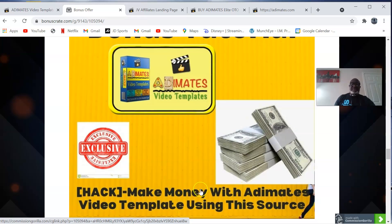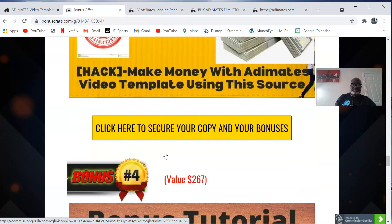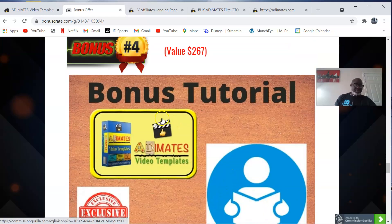My bonus number three is make money with Adimates video templates using this source. This is called the Zero Hour Workday, a training module put together by Brendan Mace. It focuses on money, time, and freedom — the freedom of success everyone is looking for. This is offered to you freely as my custom bonus, with all the nuggets for success embedded in this bonus.